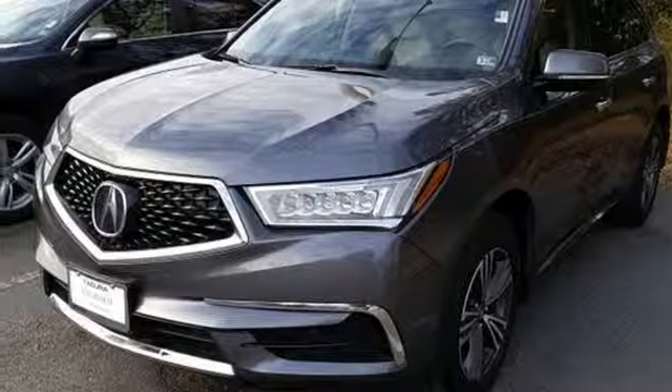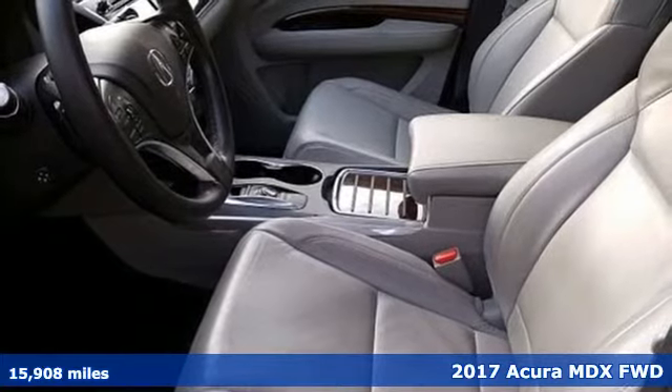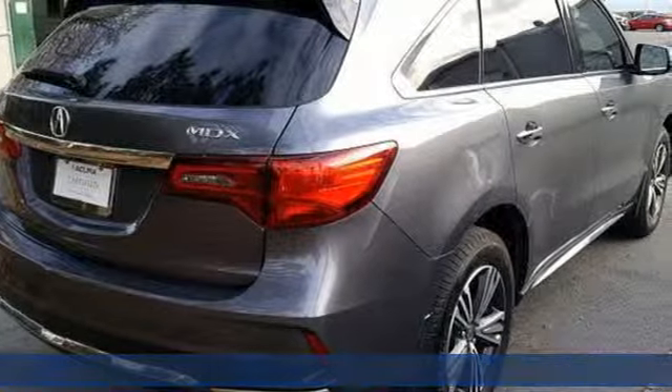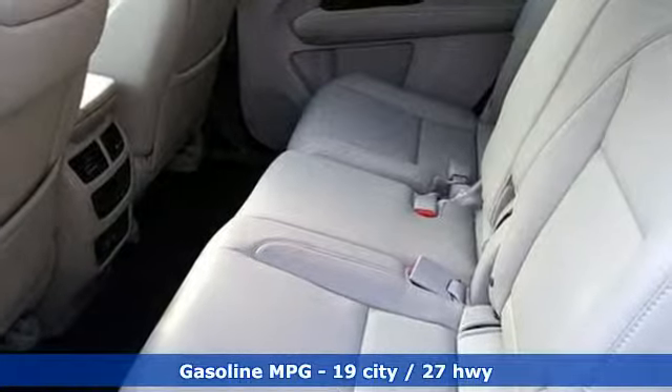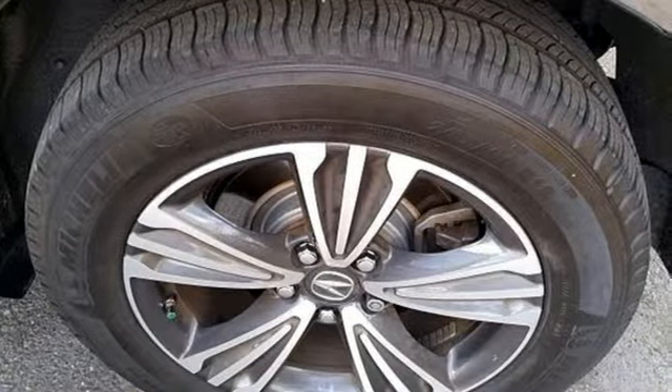It's a 2017 Acura MDX — luxury performance Acura. Get ready for an impressive combination of features: V6 engine, gas pressurized shocks, external memory control, doors and push button start proximity key.